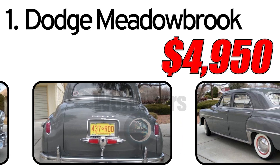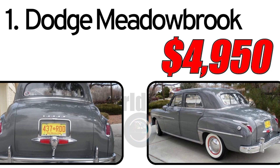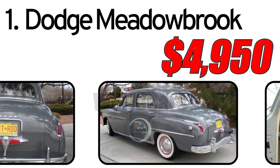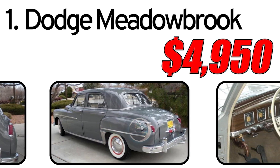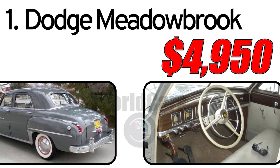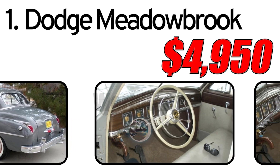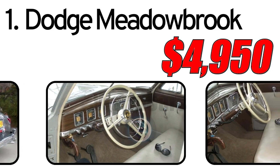This car had three main advantages. First, spacious interior: Dodge Meadowbrook was designed with an emphasis on spaciousness and comfort, offering passengers ample room. Second, fuel efficiency: at the time, many automakers including Dodge emphasized fuel efficiency, and the Meadowbrook was no exception. Third, classic style: stylish design with attractive lines and chrome accents made the Meadowbrook an appealing choice for car enthusiasts in the 1940s.